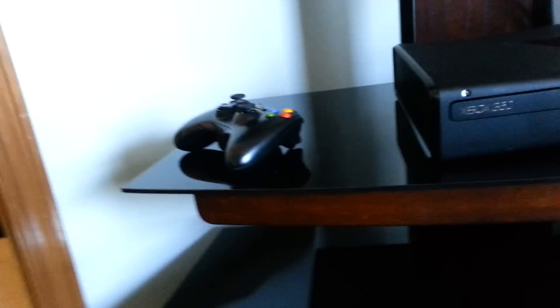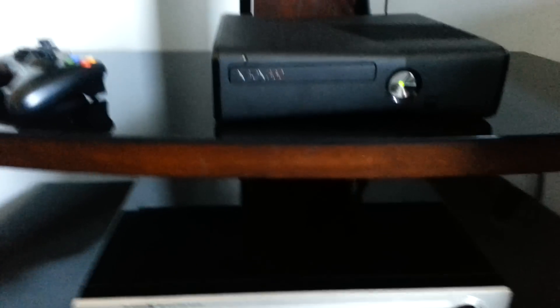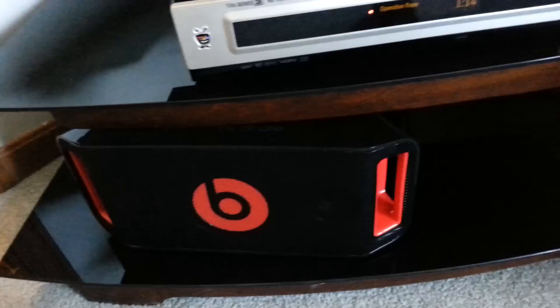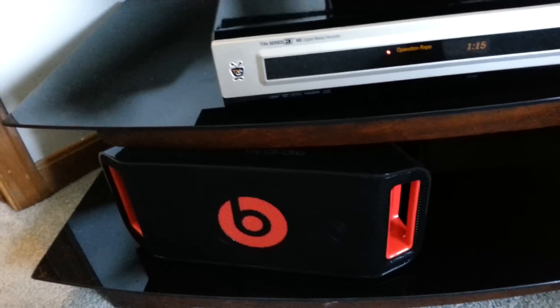Right here we have my Xbox controller and my Xbox 360 Elite. Actually, that's a Kinect — I just never use it. Here is my TiVo box. As you can see, Operation Repo is being recorded. And my Beats Box Portable.